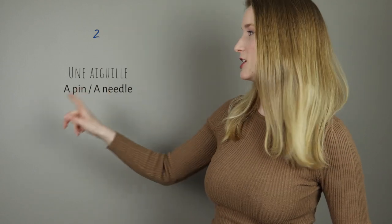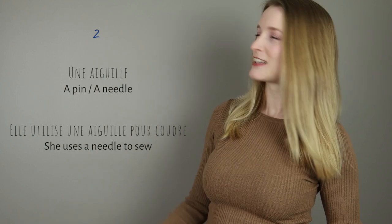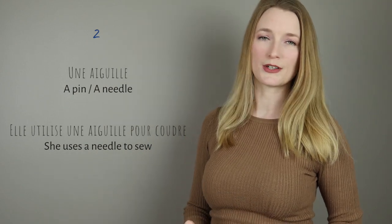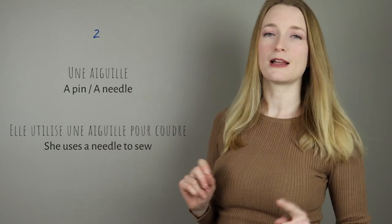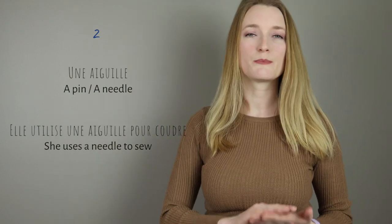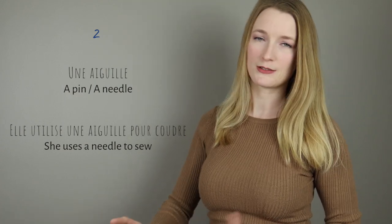Numéro 2: une aiguille. Because we have G-U-I, we pronounce it guille. Une aiguille. In the sentence: elle utilise une aiguille pour coudre. So if you can hear it well, we pronounce any word with ELL a bit longer — une aiguille.